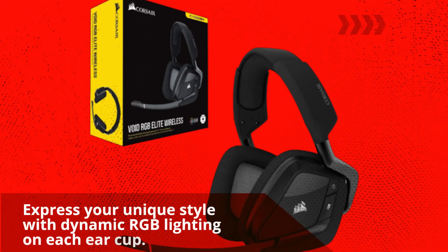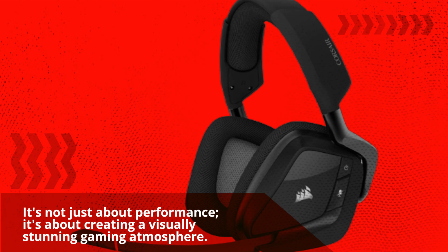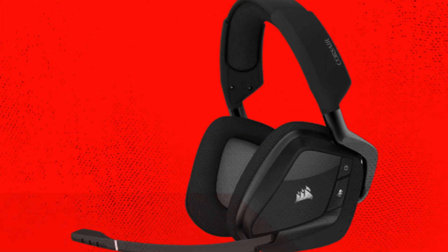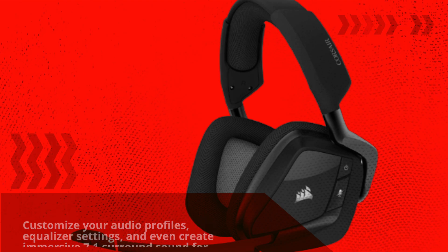Express your unique style with dynamic RGB lighting on each earcup. It's not just about performance — it's about creating a visually stunning gaming atmosphere. Take control of your audio settings with Corsair's iCUE software. Customize your audio profiles, equalizer settings, and even create immersive 7.1 surround sound for the ultimate gaming experience.